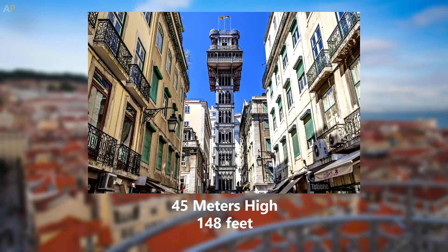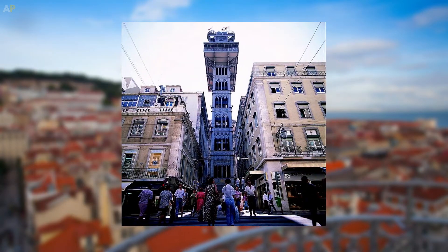It's 45 meters high — 148 feet — and one of Lisbon's most photographed landmarks.